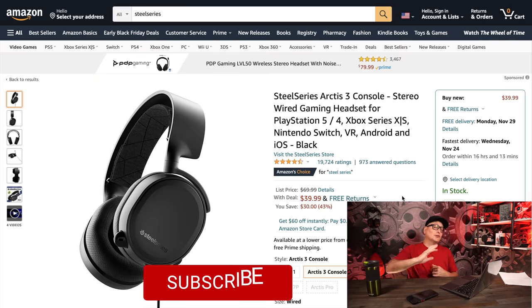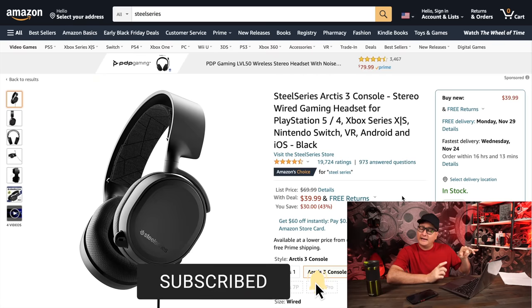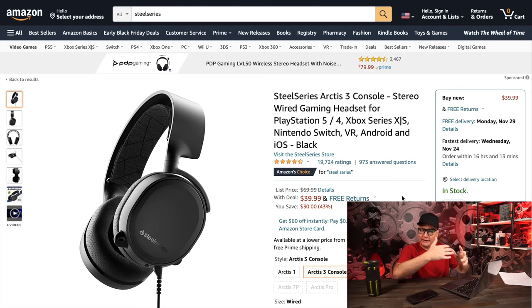Number one, we're starting off with headsets, kicking it off with the SteelSeries Arctis 3 — this says 'Console Edition.' The only difference between the console edition and the non-console edition is it doesn't come with a splitter. But at $39.99 — 40 bucks — that is a steal. It's an awesome headset, great balanced sound, amazing comfort. At 40 bucks, that's awesome — for console or PC.